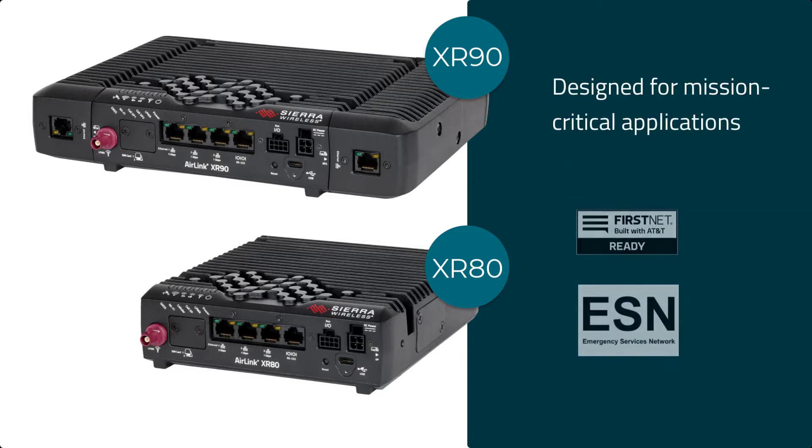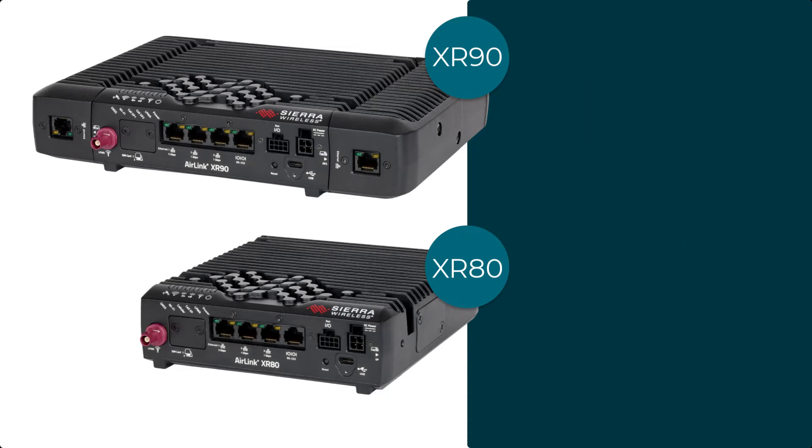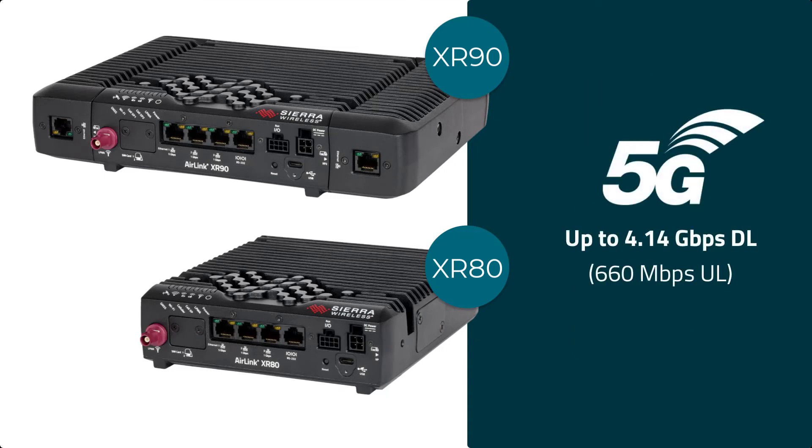Designed for mission-critical applications, it provides the unmatched uplink and downlink speeds required to deliver the always-on video and data transmissions that are so critical to first responders at all times.